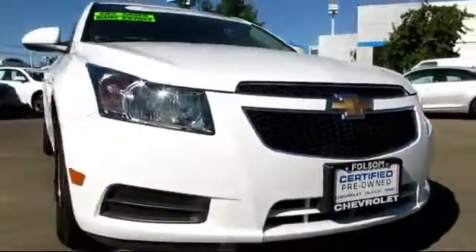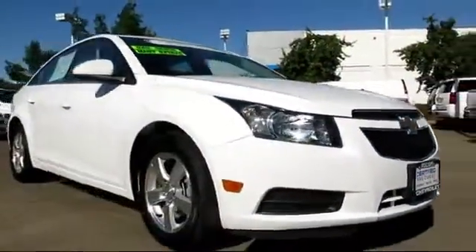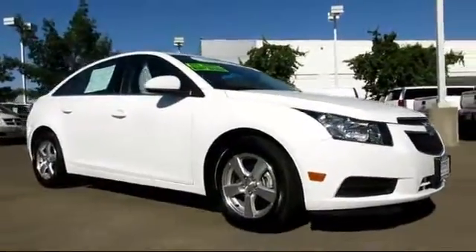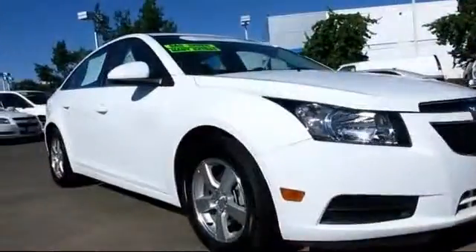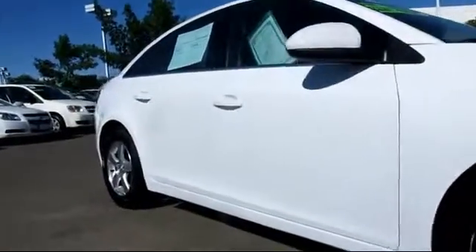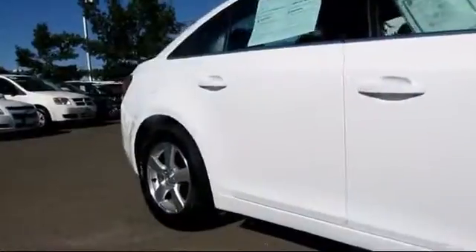Here's another example of a great GM certified vehicle, and it comes equipped with air conditioning, alloy wheels, anti-lock braking, Bluetooth wireless, cruise control, daytime running lights, and dual front airbags.